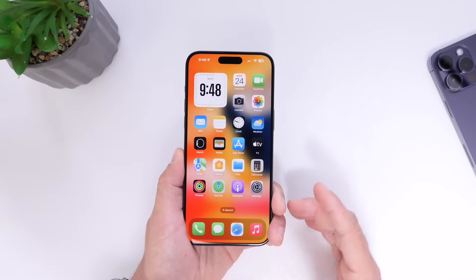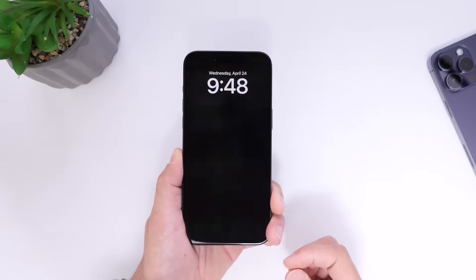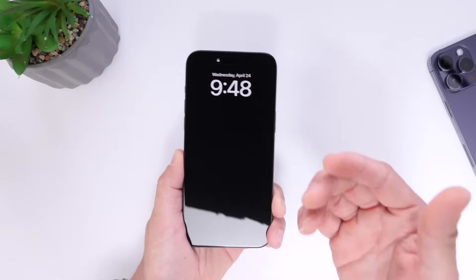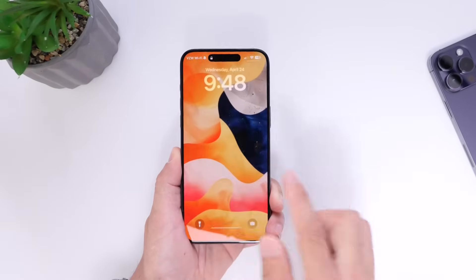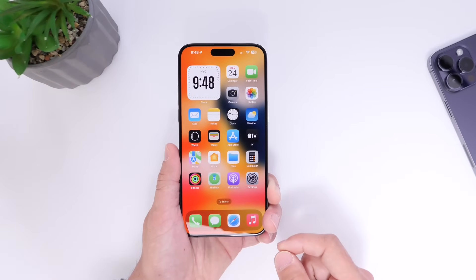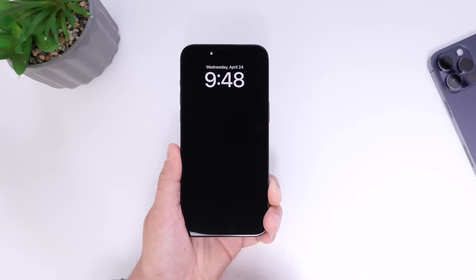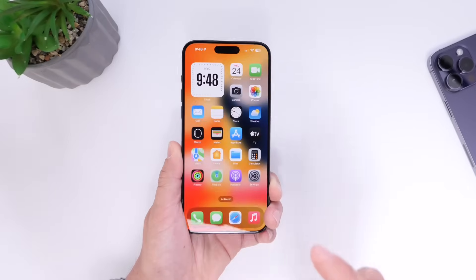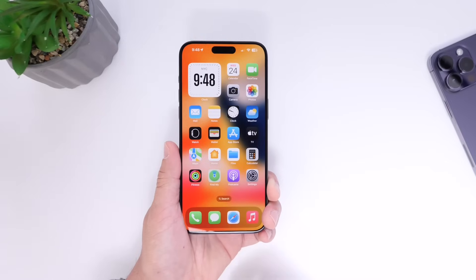The first thing I want to talk about is unlocking your iPhone with Face ID a lot quicker. So typically when you go to unlock your iPhone, you rise to wake or wake up your iPhone, swipe up, and then unlock your device. But there is a swipe gesture built into iOS where you can simply swipe up from the screen without having to wake up your iPhone first. Let me show you how to unlock your iPhone faster.